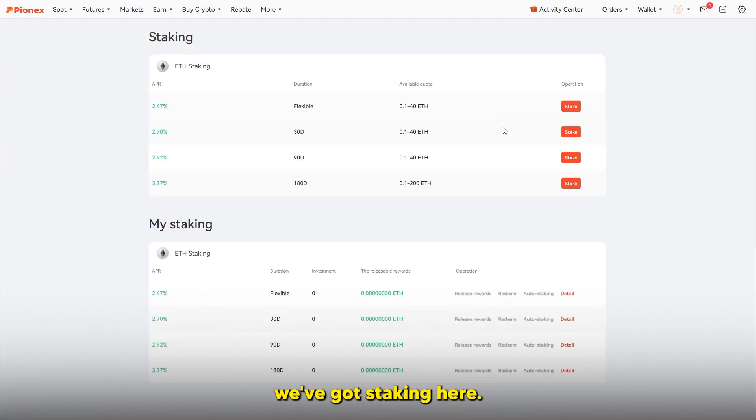There's also staking, where you put money in and earn an annual percentage yield over a staking period — for example 0.1 to 40 ETH in flexible staking. What most people won't tell you is that the value of the staked asset can change over time. If you have $10,000 staked and the value drops to $5,000, a 2% yield doesn't compensate for that loss. Always understand exactly when you're buying in, because price fluctuations often far exceed the staking yield.